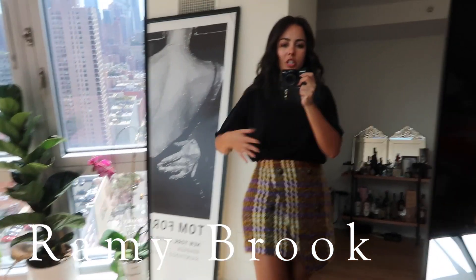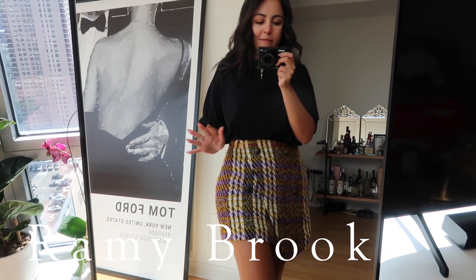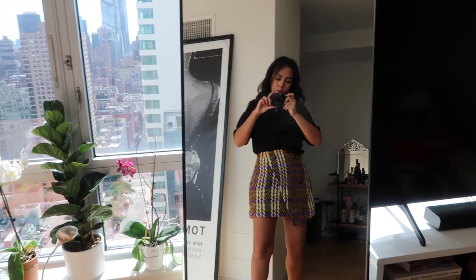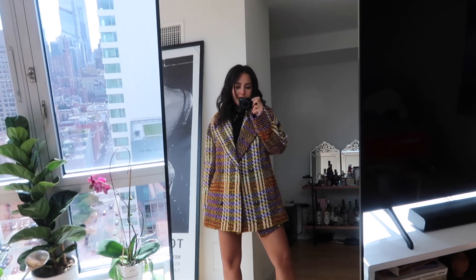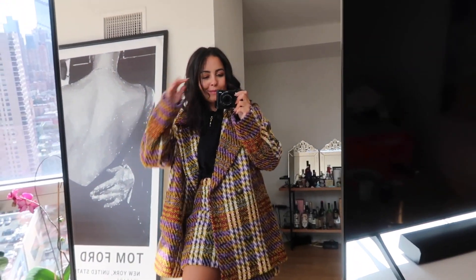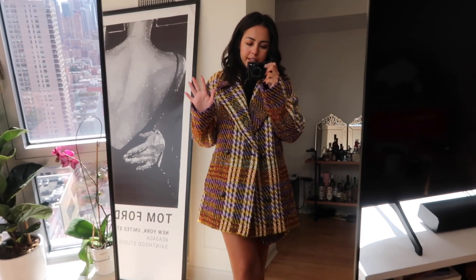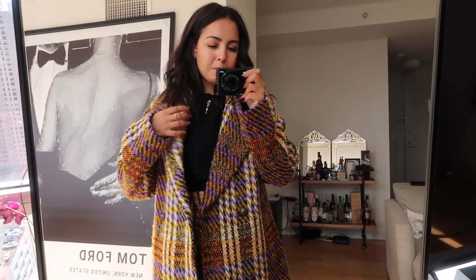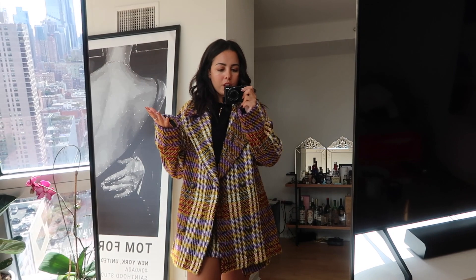This skirt is part of a really cute set I got from Remy Brooke during New York Fashion Week. It comes with a jacket I'll show you guys. I've been praying temperatures will drop so I can wear this without melting. Here's the entire look with the jacket — it's giving me Clueless vibes. I think I'd style this with black boots, a mini bag, and a black t-shirt to balance the look and make it feel a bit more casual and less formal and preppy.